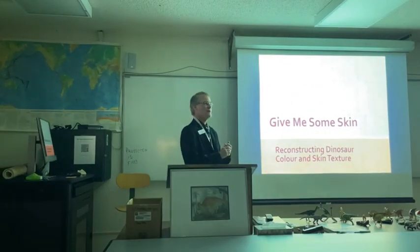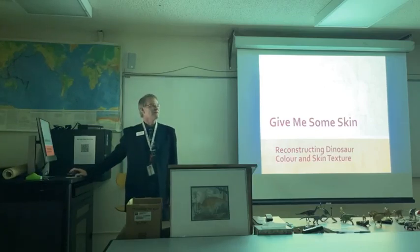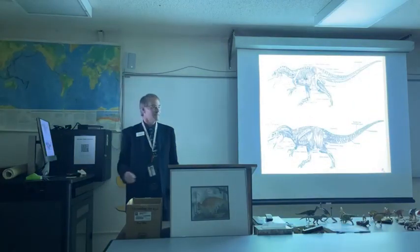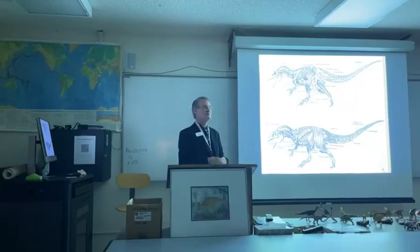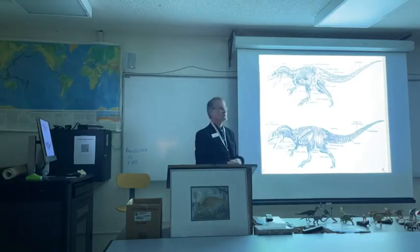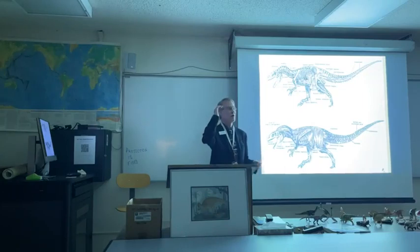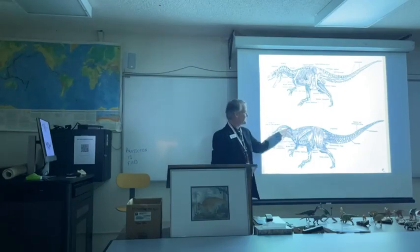People have been wondering what dinosaurs looked like when they were alive pretty much since the moment they were discovered. Although we'll never know for sure with 100% accuracy, there's still a lot that can be done. You look at the dinosaur's skeleton, the size and shapes of the bones, and use the science of comparative anatomy to work out the sizes and shapes of the muscles. That gives you the basic contours of the dinosaur's body. I could go on about that for hours, but that's not what we're talking about tonight.